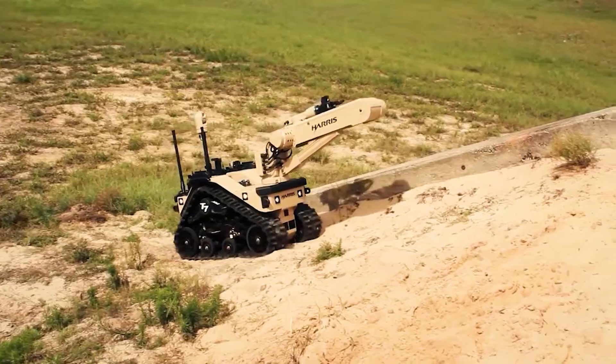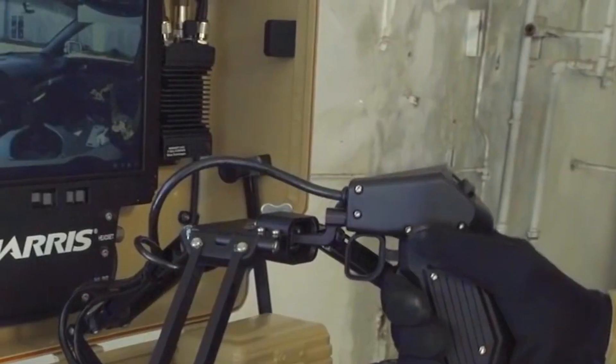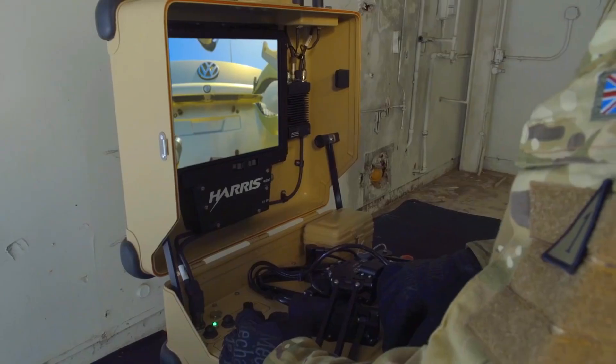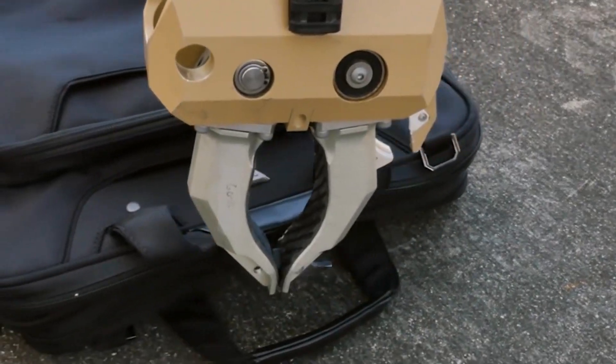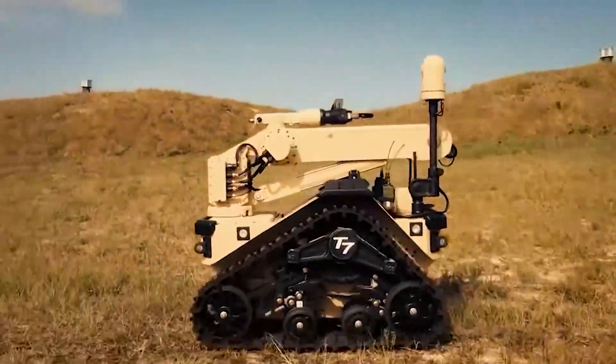It is equipped with a rugged, automotive-grade track system that offers excellent mobility and manoeuvrability. The T-7 also includes a pan, tilt and zoom camera mast, which enhances its visual capabilities for surveillance and reconnaissance. It's built to last and easy to update, which helps keep costs down.